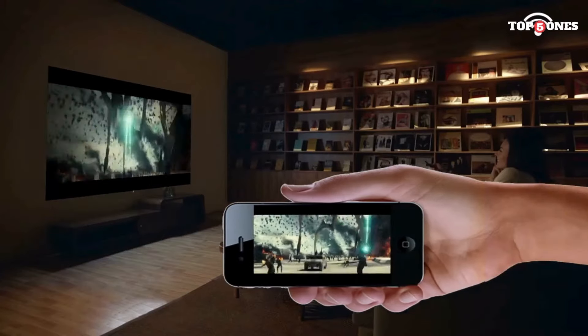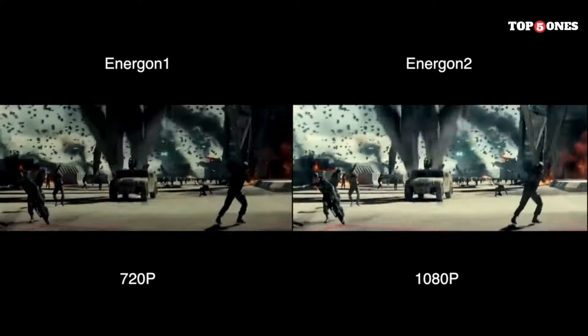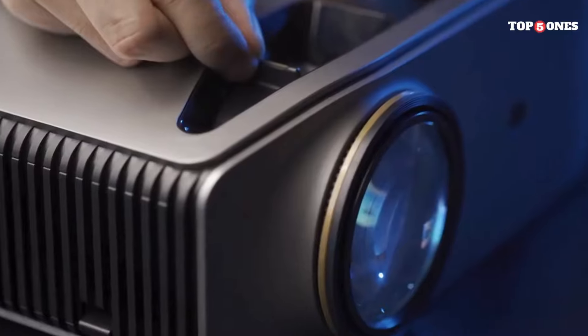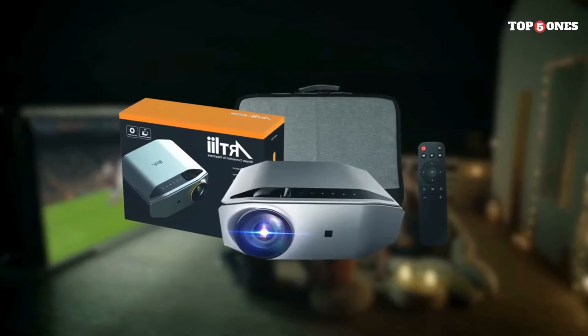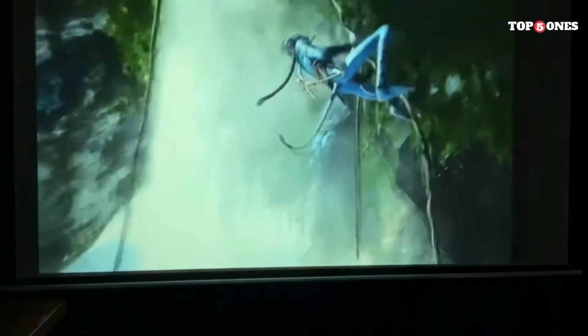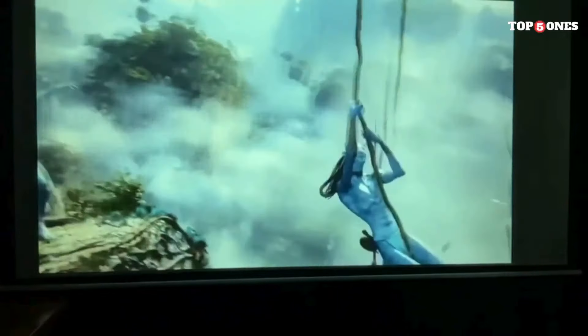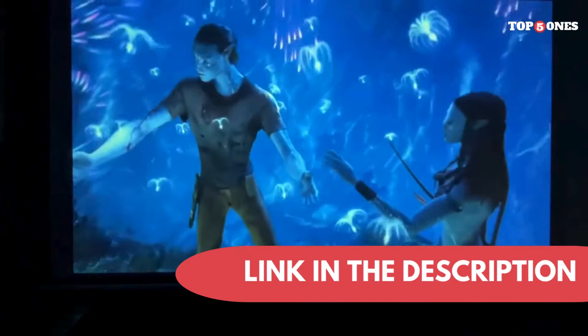The Energon 2 claims a 2-hour battery life, which is enough for a short movie but not ideal for marathon sessions. However, the included power adapter allows for continuous use, making it suitable for longer sessions with access to a power outlet. Its portability is undoubtedly a strength, and the included carrying bag makes it easy to take anywhere. The Artlii Energon 2 offers a good balance between portability, performance, and features. While it might not be the best choice for home cinema enthusiasts seeking top-notch picture quality, it's a great option for casual movie nights on the go. If you prioritize portability and convenience over absolute picture perfection, the Energon 2 is definitely worth considering.